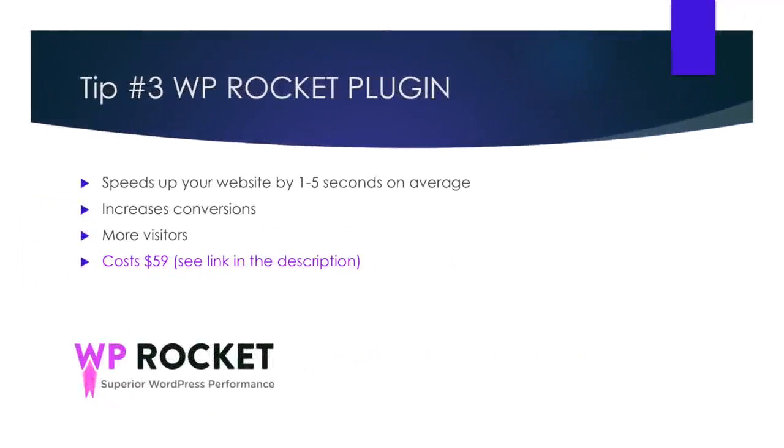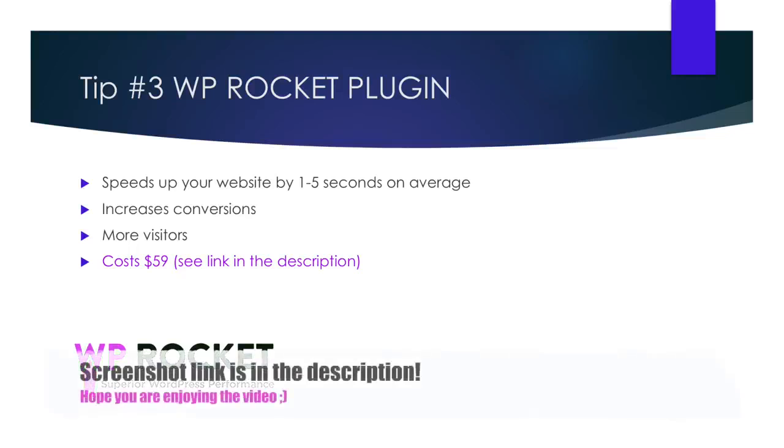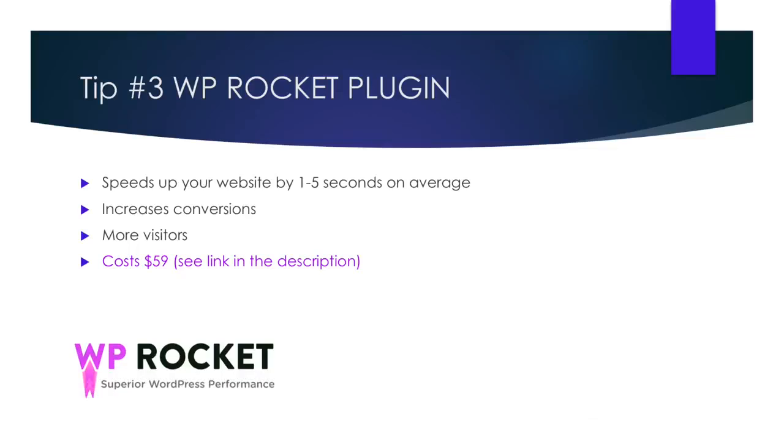Tip number three: WP Rocket. WP Rocket is probably my favorite plugin for WordPress right now. It doesn't sound like much, but it will speed up your website by about 80% — and sometimes 90% to 100%. That's insane. One thing Google looks for when ranking your website is speed, and if your website is slow, customers are going to leave and you won't get as many sales. Once you've purchased this plugin, simply upload it and click to install through WordPress. Here is a screenshot of the recommended settings I use. This plugin is definitely worth the $59 that it costs. Feel free to check out the link in the description for more information.